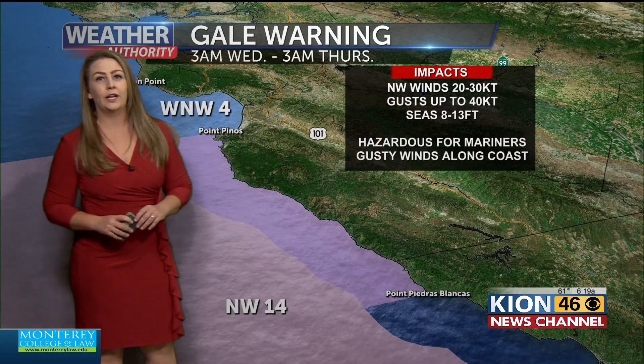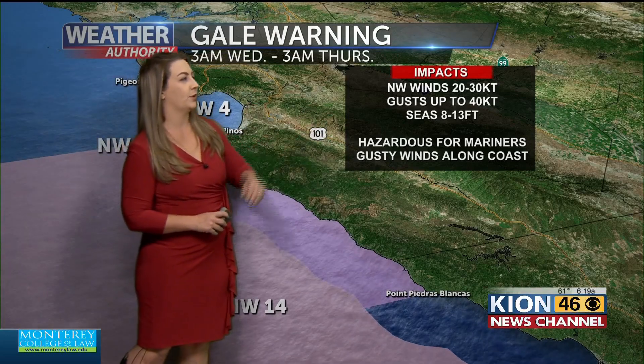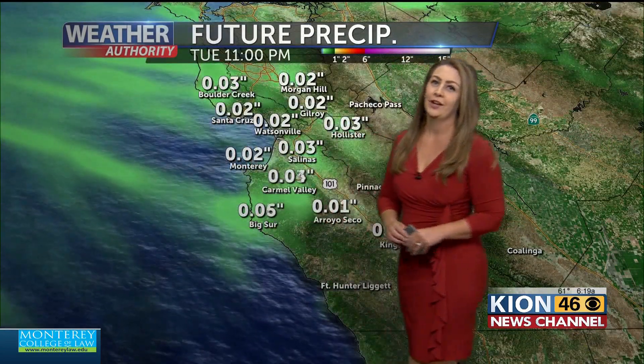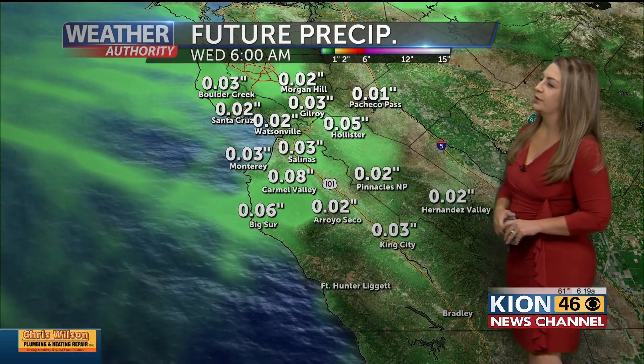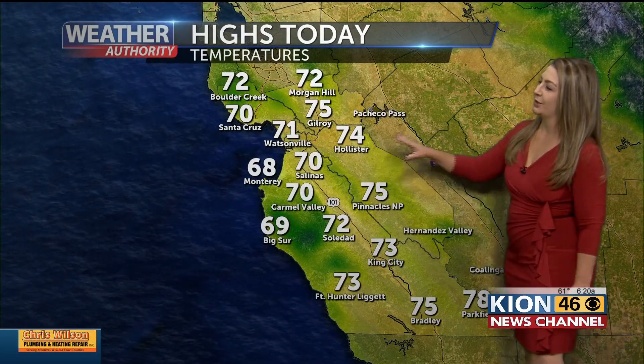We do have a gale warning — this will go into effect at 3 a.m., lasting until 3 a.m. on Thursday. Northwest winds 20 to 30 knots, gusts up to 40, and hazardous seas for mariners. If you're along the immediate coast, you're going to feel those strong winds off the water. This is not a huge rainmaker for us — we're going to be under a tenth of an inch across the central coast, so just a few sprinkles this evening is what is expected. As for afternoon highs today, you can expect mostly 60s and 70s at the coast and mostly 70s for our inland locations.